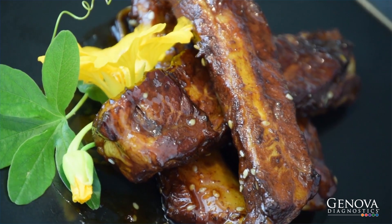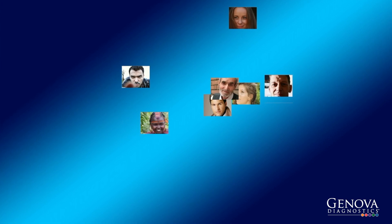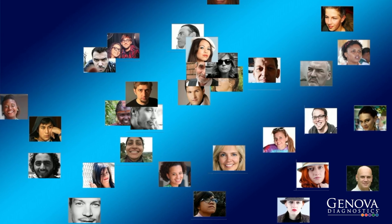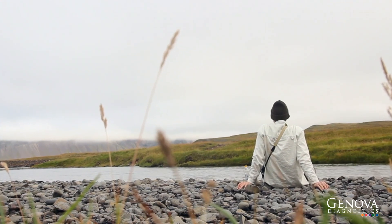Knowing this, patients often wonder which fad diet is right for me, or which supplement should I be taking? The answer is there is no one-size-fits-all. Every patient is different. Genova's specialized testing can pinpoint your body's specific needs, like your own nutritional fingerprint.